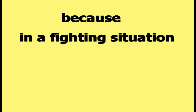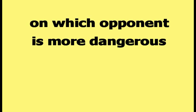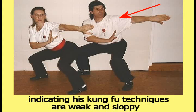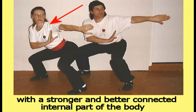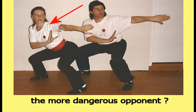That information is useful because in a fighting situation, that information could be used to make an intelligent choice on which opponent is more dangerous. Is the physically large man, who has a weak and less connected internal part of the body, indicating his kung fu techniques are weak and sloppy, the more dangerous opponent? Or is the physically smaller woman, with a stronger and better connected internal part of the body, indicating her kung fu techniques are strong and accurate, the more dangerous opponent?